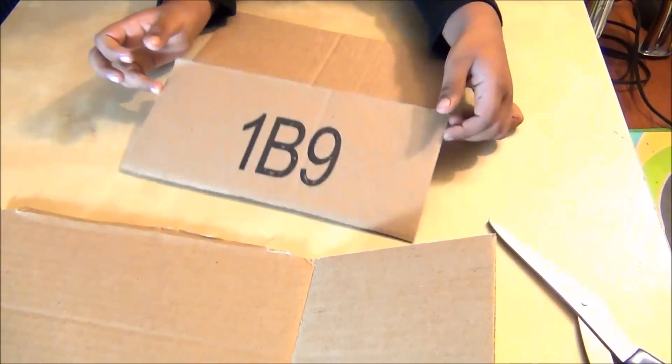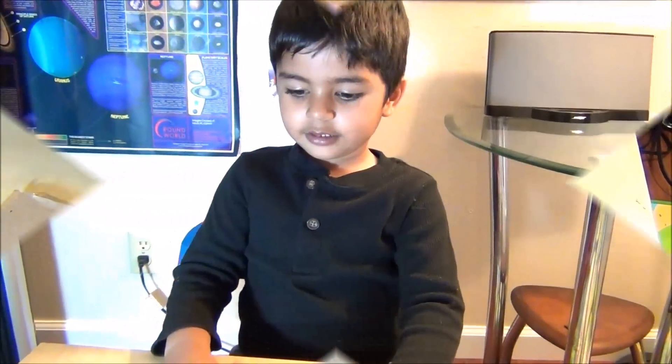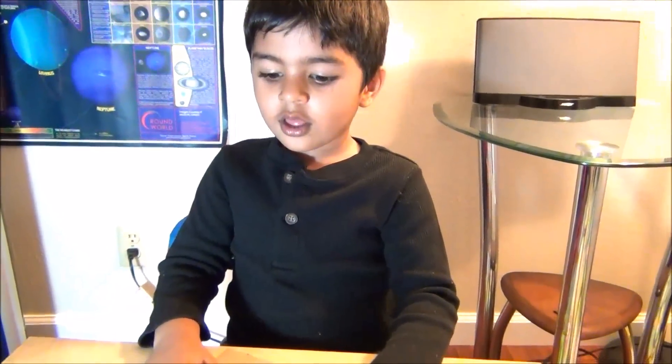What is this? It's the cardboard project. What are you going to do with the cardboard? Planets. What's the first thing you are going to do? Sand!